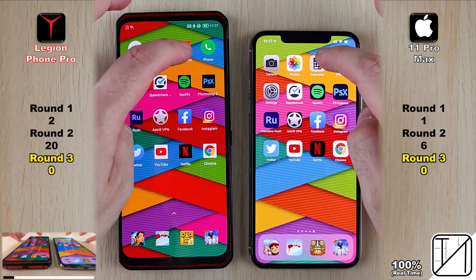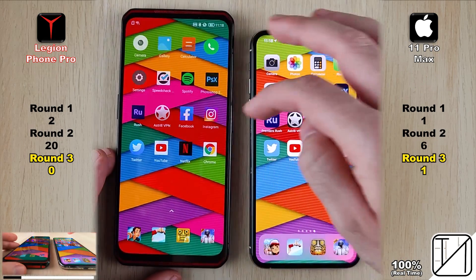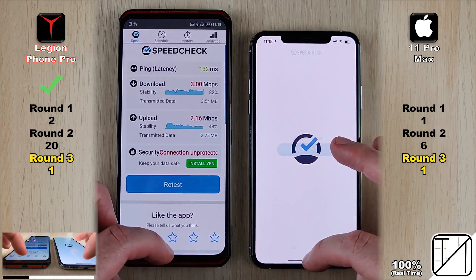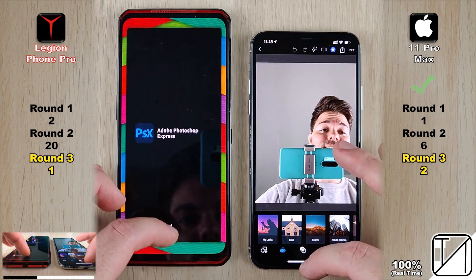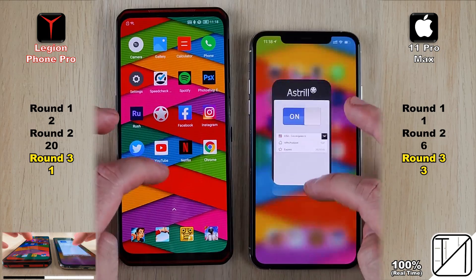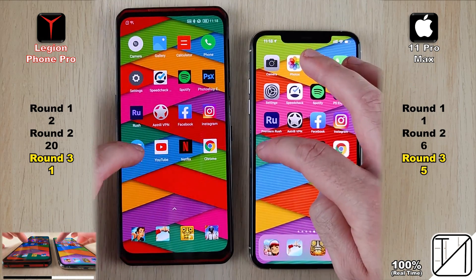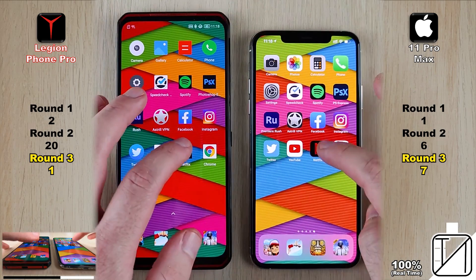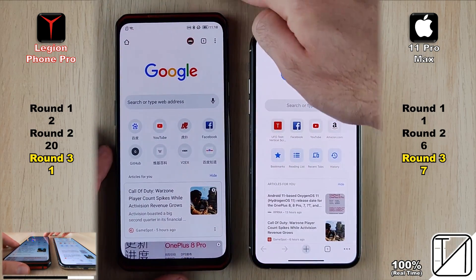Into Round 3 — RAM management. Neither phone has kept any apps open yet. The iPhone, with 4 gigs of LPDDR4X RAM — half that of the Lenovo's 8 gigs of LPDDR5 — kept the phone app open where the Lenovo killed it. Each scored a point where the other killed an app. The iPhone then kept both Photoshop Express and Adobe Rush in the background while the Lenovo killed them, picking up its fourth and fifth points. Twitter gave the iPhone its sixth point, YouTube its seventh, and Google Chrome was kept open by both phones.